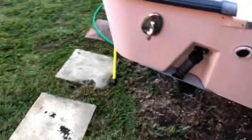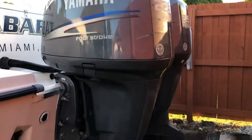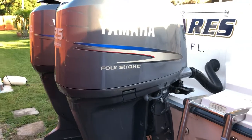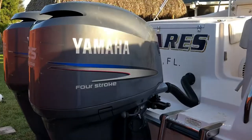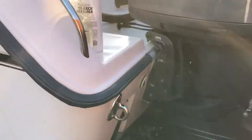These motors have about 490–500 hours. They're 2002 motors — the gentleman before me happened to get a deal on a Marlin, and the Marlin came with these 225s. This boat originally had twin 250s, so he swapped them out to get an extra 50 horsepower for the Marlin, which is a bigger and heavier boat. This boat still moves very well with twin 225s — ample power, a lot more than what you need.